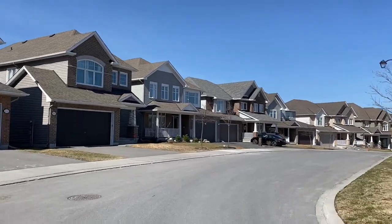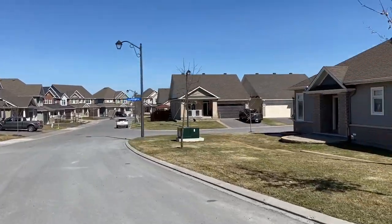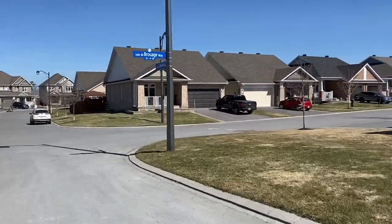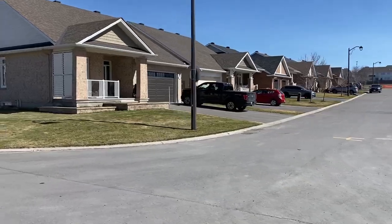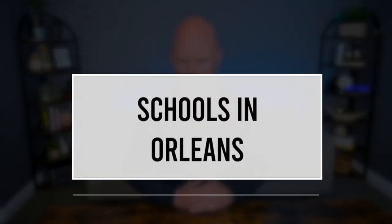Spring Ridge, a newer development in Orleans, is known for its modern homes, meticulously planned streetscapes and well-maintained parks. The neighborhood offers a range of housing options from starter homes to upscale residences catering to different budgets and tastes. Spring Ridge's strong sense of community, coupled with its access to excellent schools and recreational facilities, makes it a popular choice for families seeking a contemporary suburban living experience. These varied neighborhoods contribute to the appeal of Orleans as a whole, providing residents with a range of living experiences that cater to different needs.